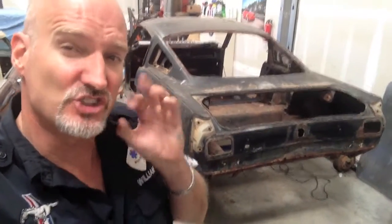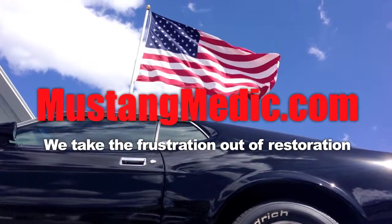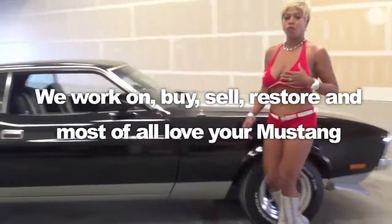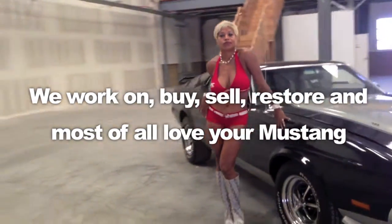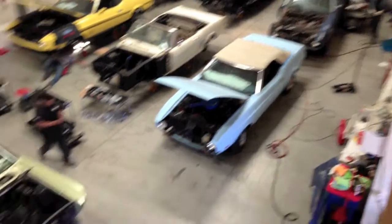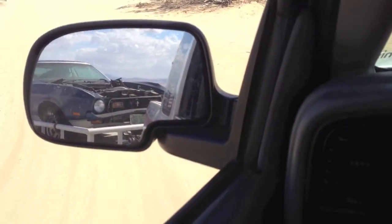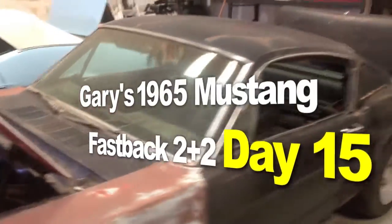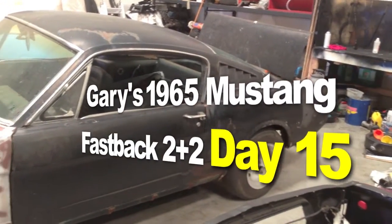It's just a quick update for Gary, just showing him that the stuff is going on. MustangMedic.com — we take the frustration out of restoration. Gary's 1965 Mustang Fastback 2 plus 2. Here we go guys, enjoy the adventure.